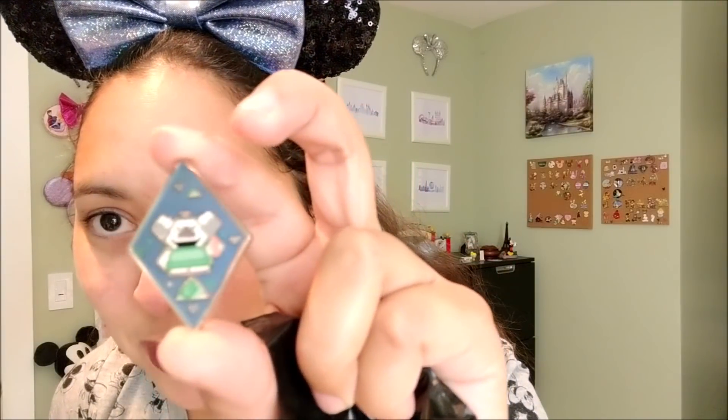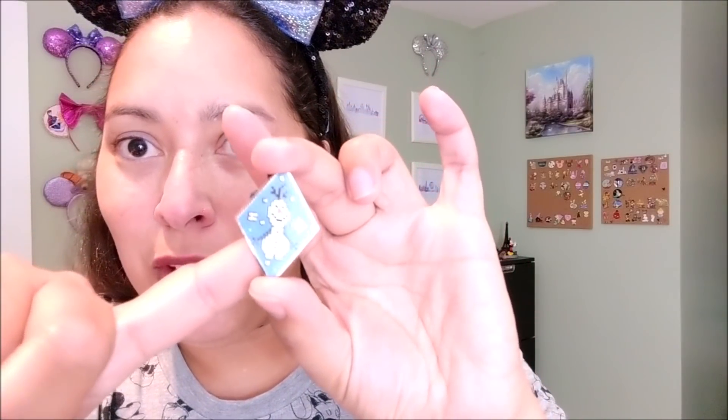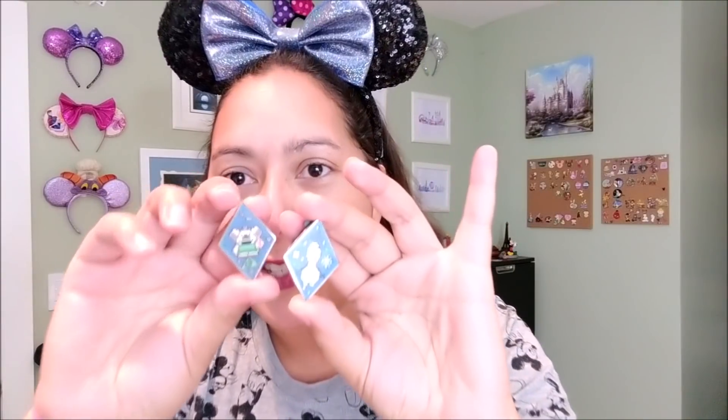I went ahead and opened the other two bags. The first one has a troll - I actually like the trolls a lot from Frozen, though the print quality is a bit pixelated like a Nintendo game. The second one is Olaf - I've seen this particular combination in other YouTube videos so I think it's one of the most popular ones. So I got one troll and one Olaf, which will go nicely with my other Frozen pins.